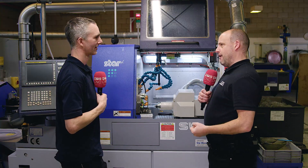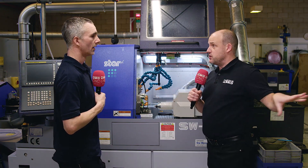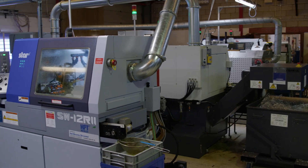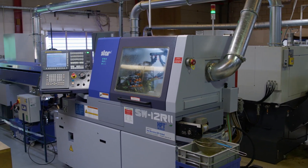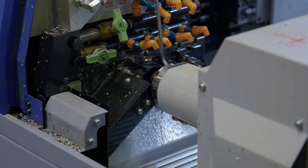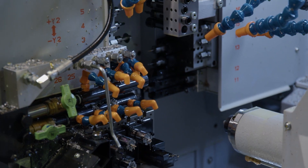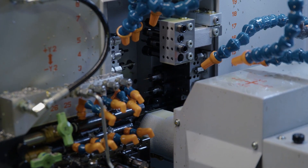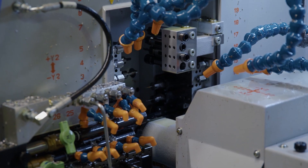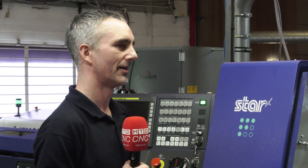Let's talk about this SW12 — this is a new machine, what do you like about it and how does it compare to your existing Star lathes, what's different? We can do more complex parts, some of the difficult features, it allows us to do easier than the other machines. We've got balanced turning, so we can rough and finish together, so it allows us to take one cut, speeds up the cycle time, actually simplifies the programming, and you get better power at the end and better swarf control.